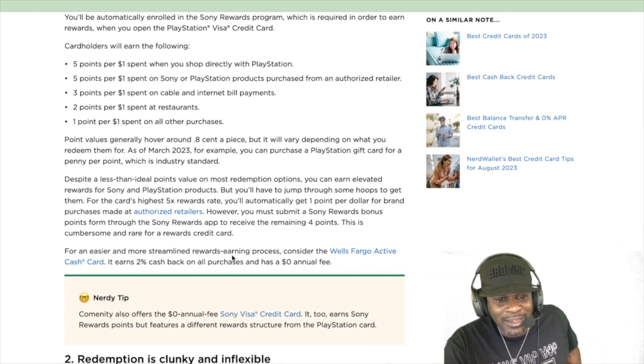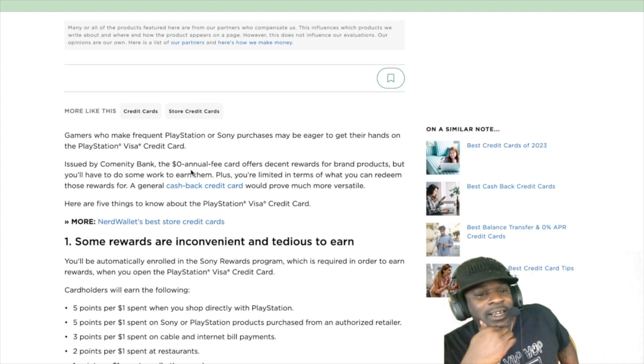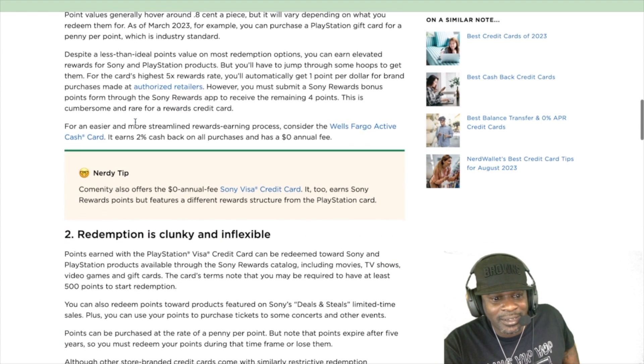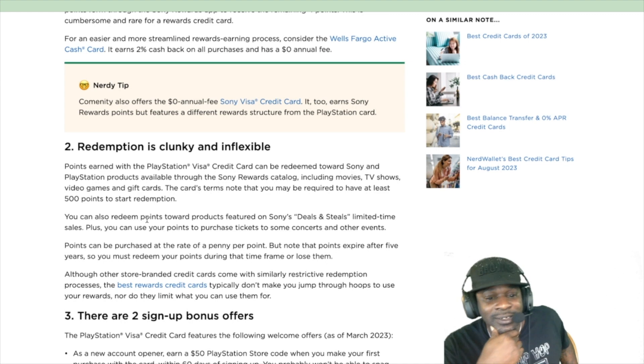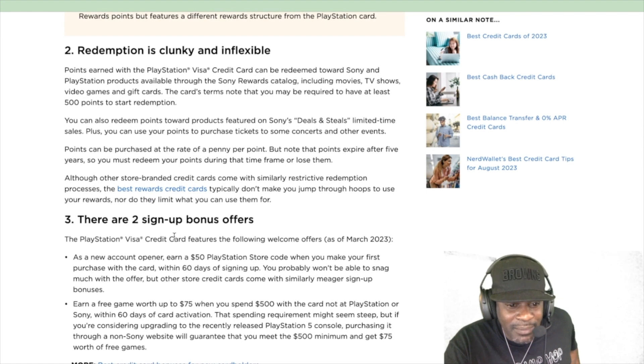For an easier rewards process, NerdWallet recommends the Wells Fargo Active Cash card, which earns 2% cash back on all purchases with a zero annual fee. The PlayStation card also has a zero annual fee — it's issued by Comenity Bank. Points seem easy to accumulate, but the card terms note you may need at least 500 points to start redeeming. Something really good is probably going to be around 35,000 points.